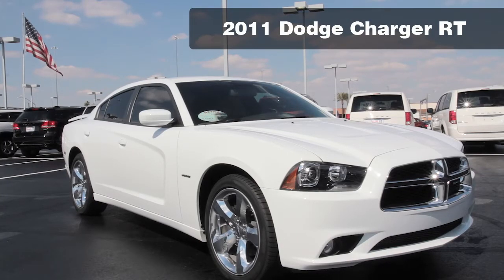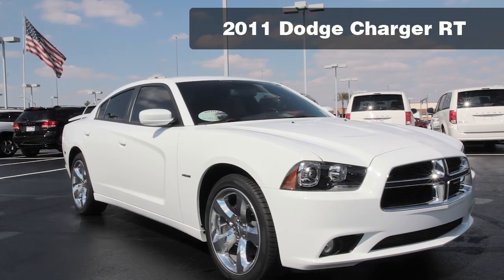New to 2011 is the redesigned Dodge Charger. Dodge took the best features of the Charger and added some major power, safety, and style to make the new Charger the king of the road.